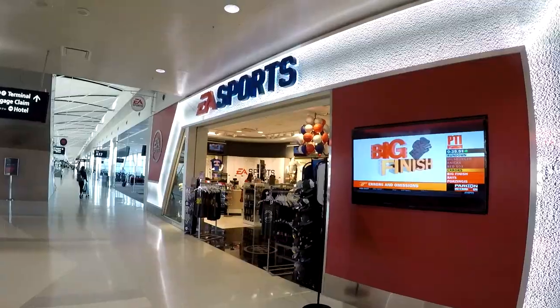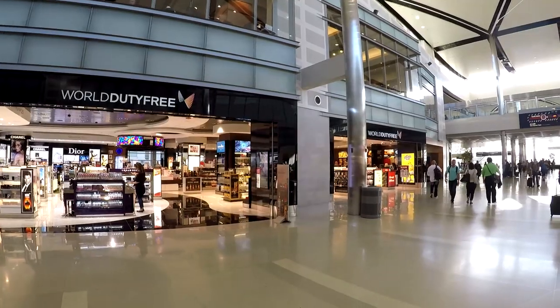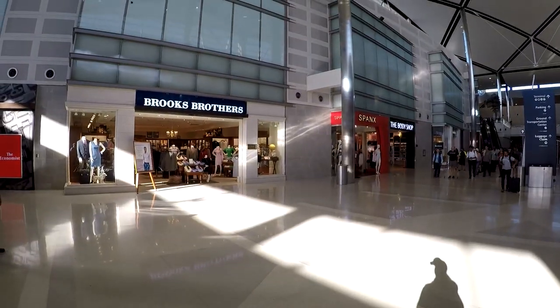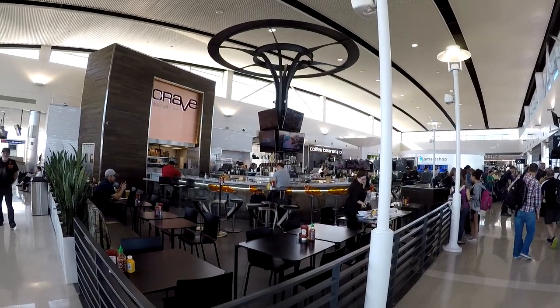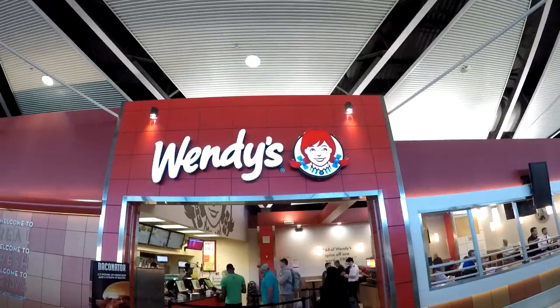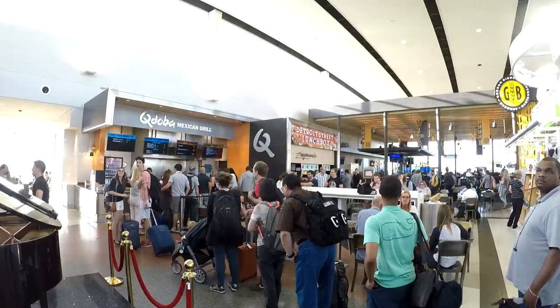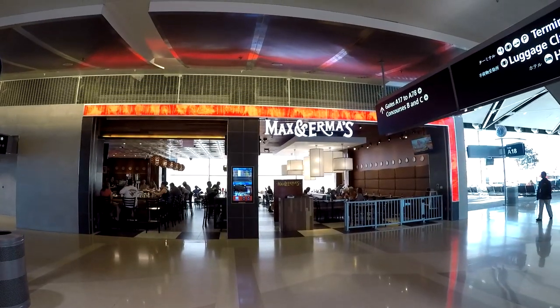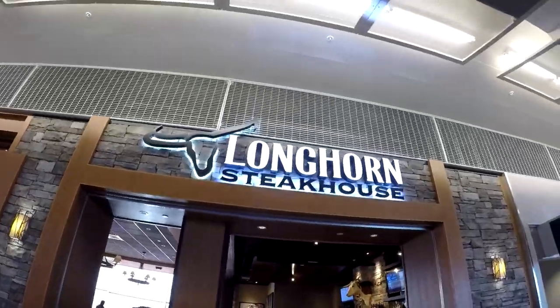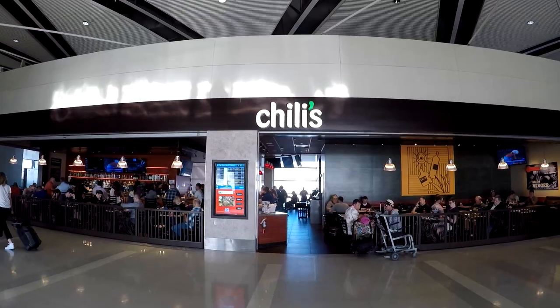There are many places to shop in the terminal across all three concourses, including the first hallway after security. If you're hungry, McNamara Terminal has many places to eat — from fast food like McDonald's, Subway, Wendy's, Chick-fil-A, Potbelly, and Qdoba, to sit-down restaurants such as Max & Irma's, Longhorn Steakhouse, Leo's Coney Island, Andiamo, Chili's, and even a Japanese restaurant.